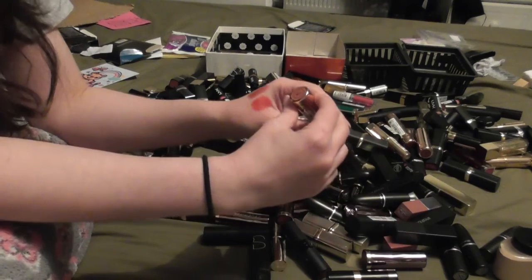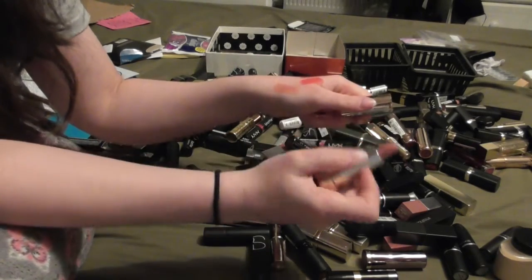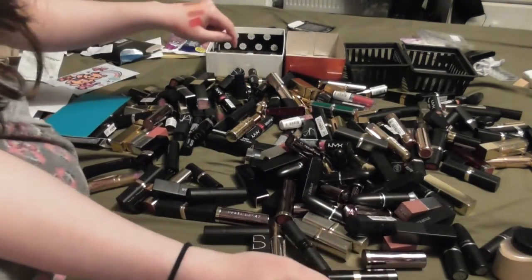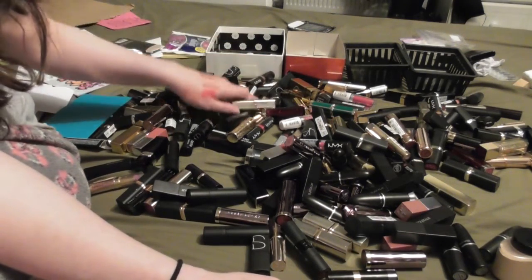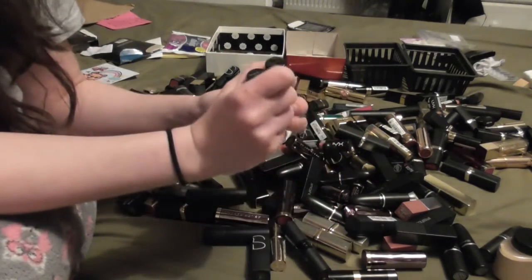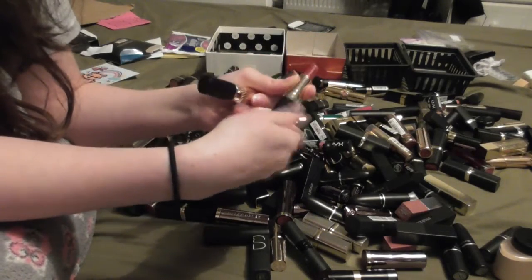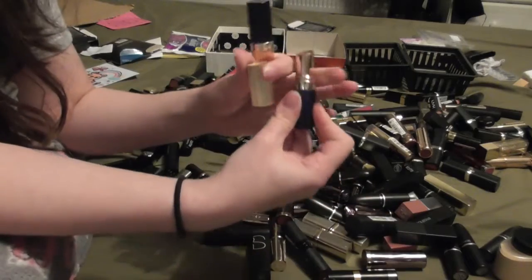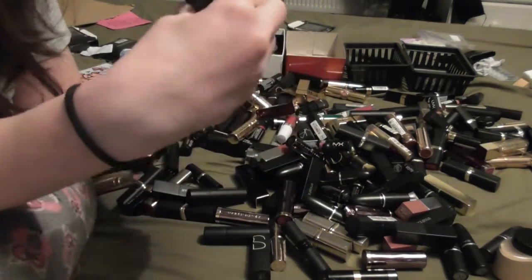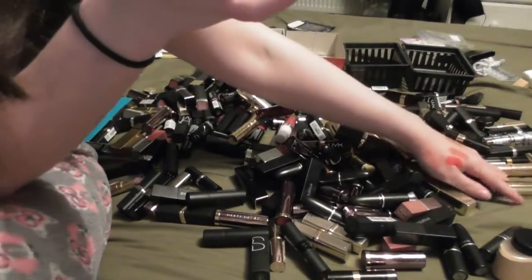I saw a couple of Soap and Glory ones - this one is in Naked Talent. It's nice but I don't need it. My Double Wear lipsticks I'm going to get rid of because they are so, so old - 2010 these were manufactured. I adore them so much and I love them, but they are just so old. I wish they would bring back this formula. I had them in cranberry and honey and they were beautiful. I think I might just keep the packaging for nostalgia, but apart from that, they're going.